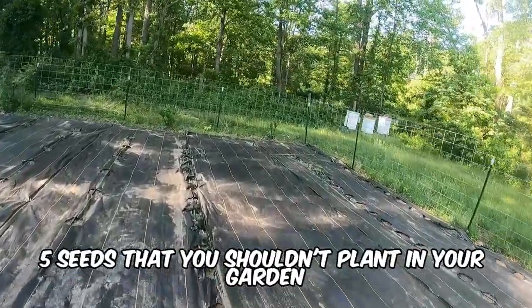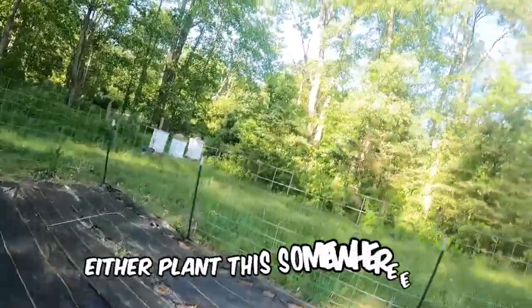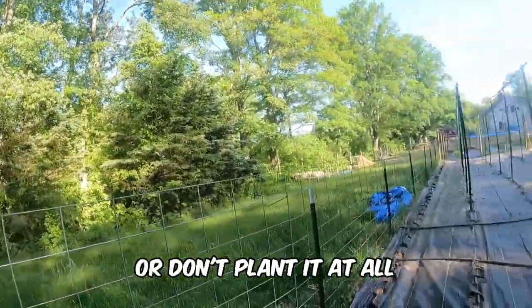In this video, I'm going to share with you five seeds that you shouldn't plant in your garden — either plant them somewhere else, or don't plant them at all.